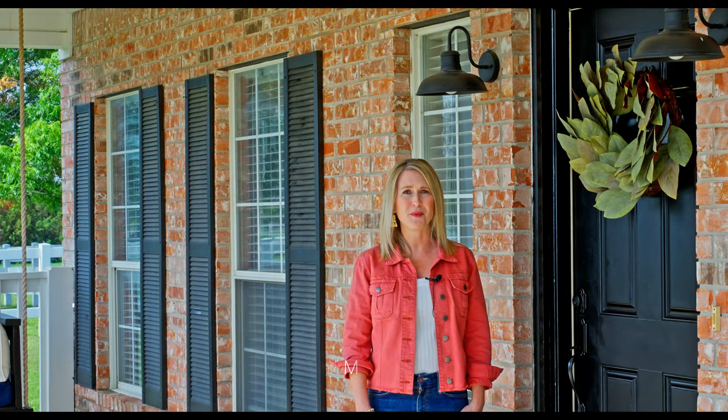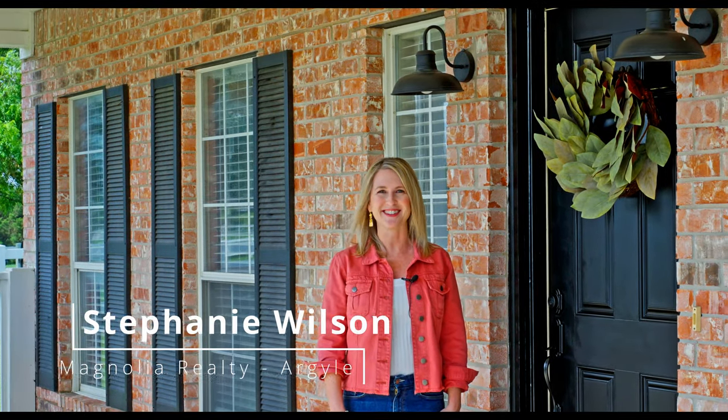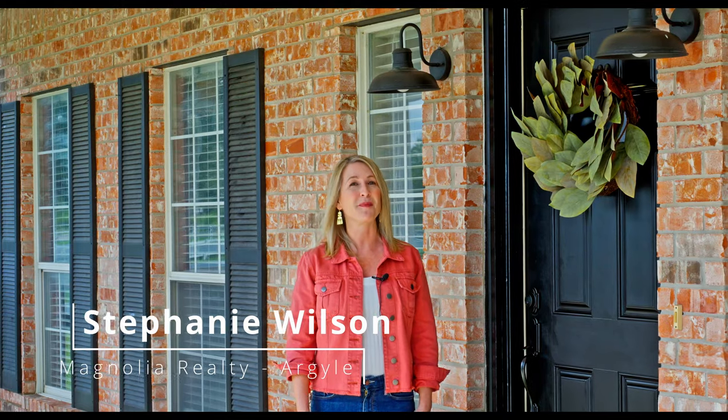Welcome to a remarkable property in Argyle, Texas. Hi, I'm Stephanie Wilson with Magnolia Realty. Let's take a closer look at 860 Prairie Trail.